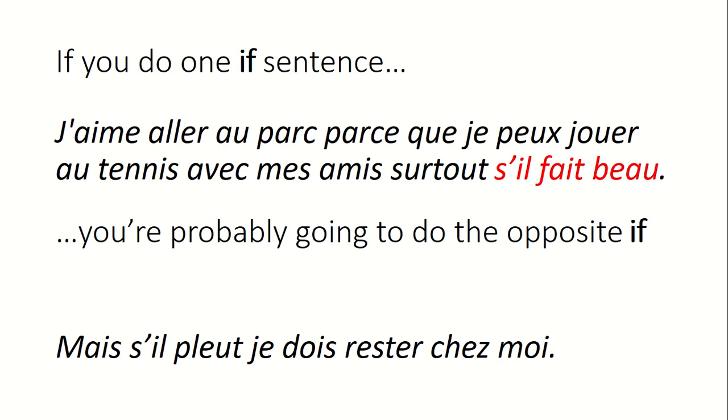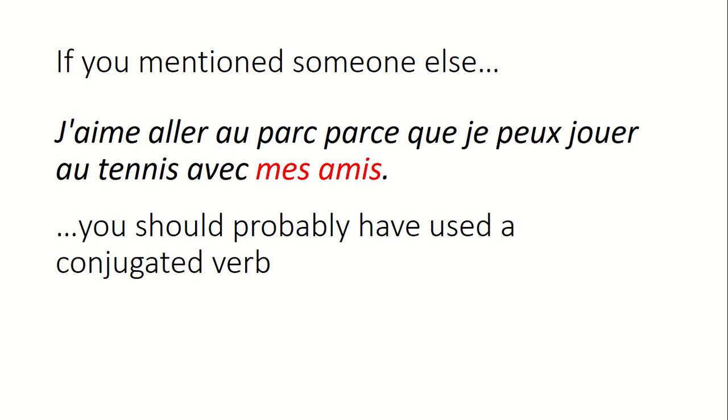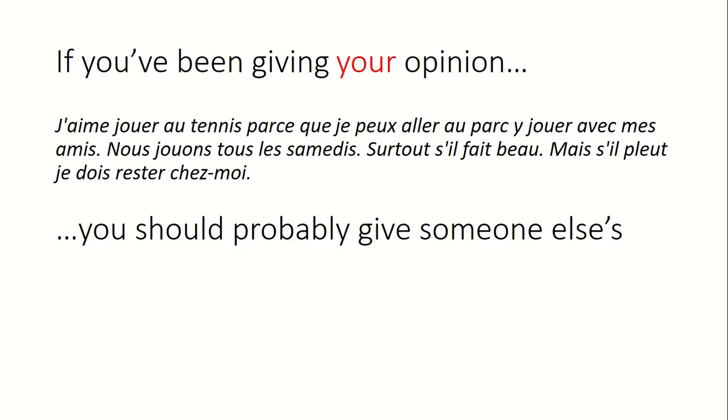'I like to go to the park with my friends, especially if it's sunny, but if it rains I have to stay at home.' We also missed one: if you mention someone else — 'because I can play tennis with my friends' — that's when you use conjugated verbs. Make it a rule: if you say 'with my brother,' use 'he'; 'with my family,' use 'we'; 'with my parents,' use 'they.' Nous jouons ensemble tous les samedis — we play together every Saturday.